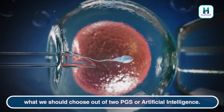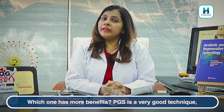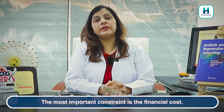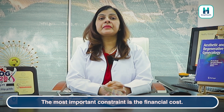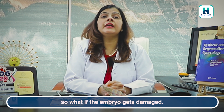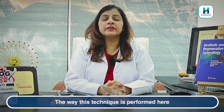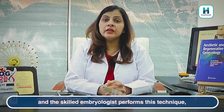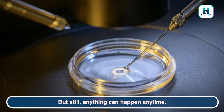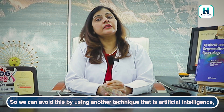So you may be thinking: what do we choose between PGS and artificial intelligence, and who has the advantage? PGS is a very good technique, but there are some disadvantages. The most important constraint is financial cost. Secondly, some people are afraid that if the embryo undergoes biopsy, it might be damaged. Usually, with skilled embryologists, the chances of damage are very low — but there is always some concern. All these issues can be avoided with artificial intelligence.